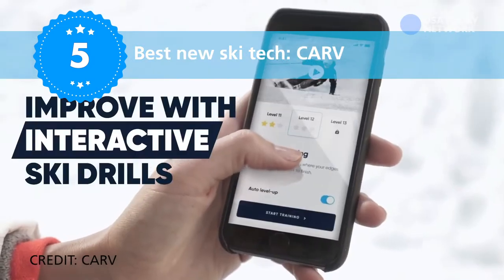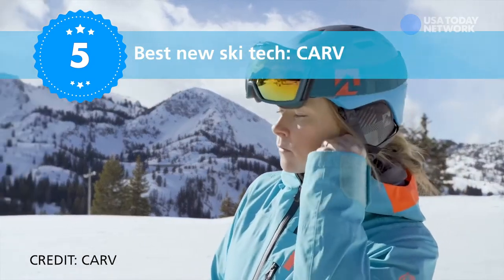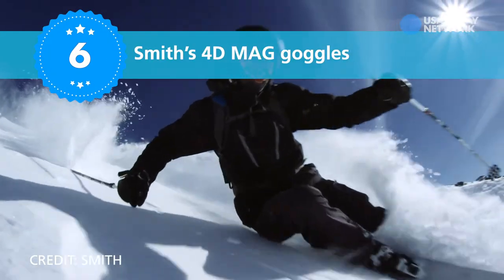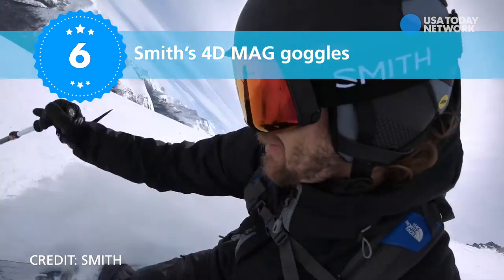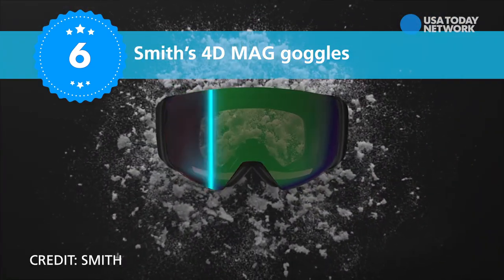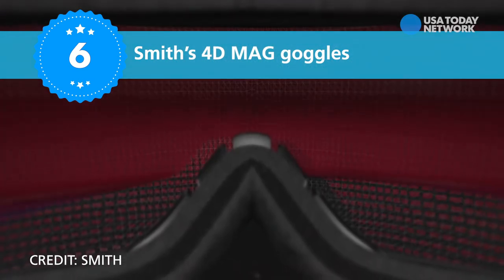I absolutely was blown away by this new gear and tech. For goggles, Smith's 4D Mag goggles feature a wider field of view and a five times anti-fog inner lens with air evac integration tech, which is a really fancy way to say they never get foggy.